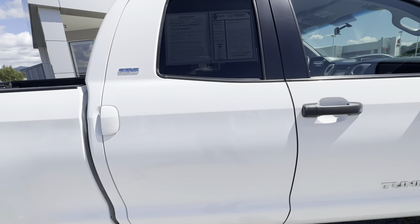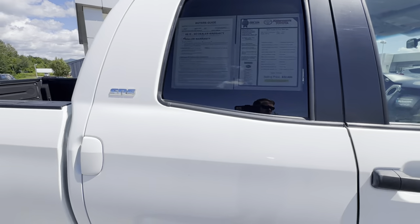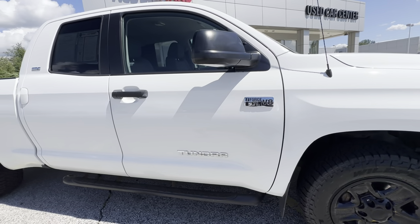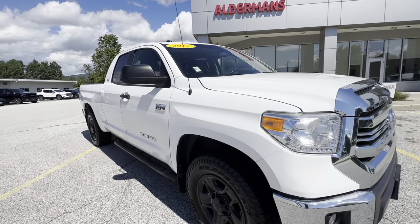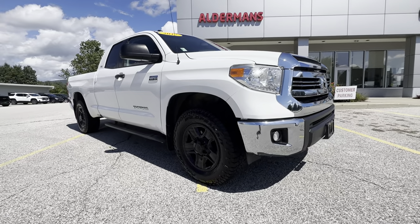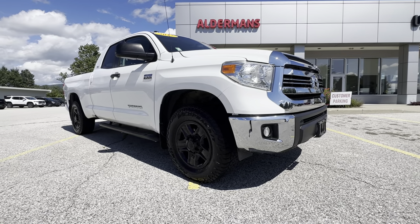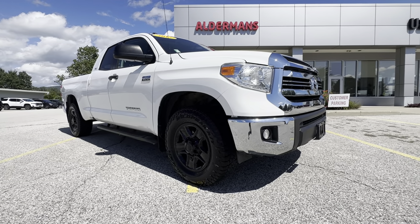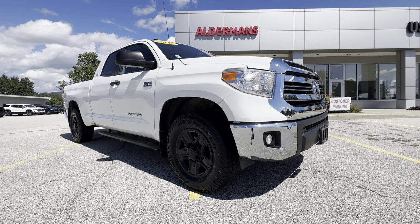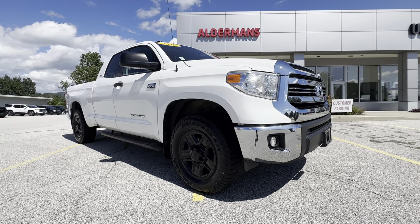Overall, just a super clean vehicle. Make sure I include the window sticker in there for you as well. I just wanted to thank you again for inquiring about this 2017 Tundra SR5. If you'd like to learn more, just click the learn more button, or if you're on YouTube there is a link in the comment section. Or come see us here at Alderman's Toyota, Route 7 South in Rutland.